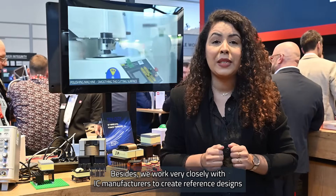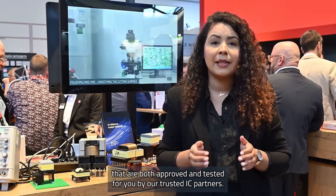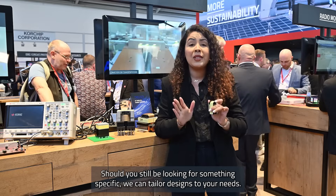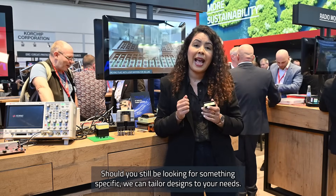Besides, we work very closely with IC manufacturers to create reference designs that are both approved and tested for you by our trusted IC partners. Should you still be looking for something specific? We can tailor design to your needs.